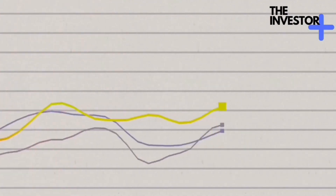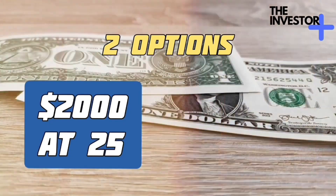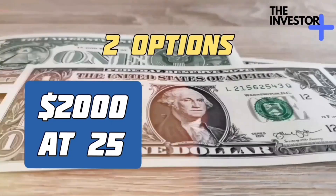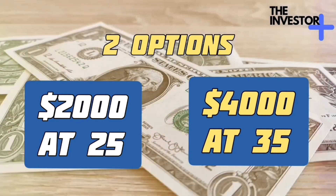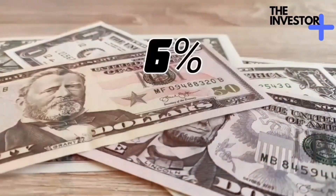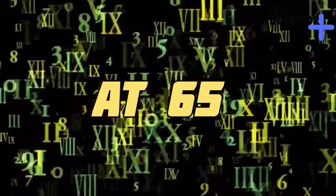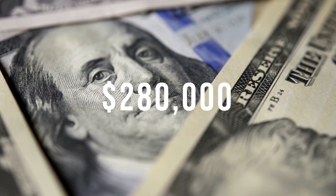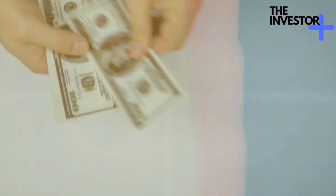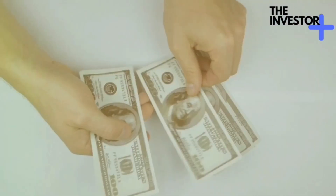Let's explore a scenario. You have two options: start investing $2,000 per year at age 25, or wait until you're 35 to invest double that — $4,000 per year. Assuming a 6% annual return, by age 65 the early bird would have around $400,000, while the procrastinator would end up with roughly $280,000. That's a significant difference, all because the early bird gave their money more time to grow.